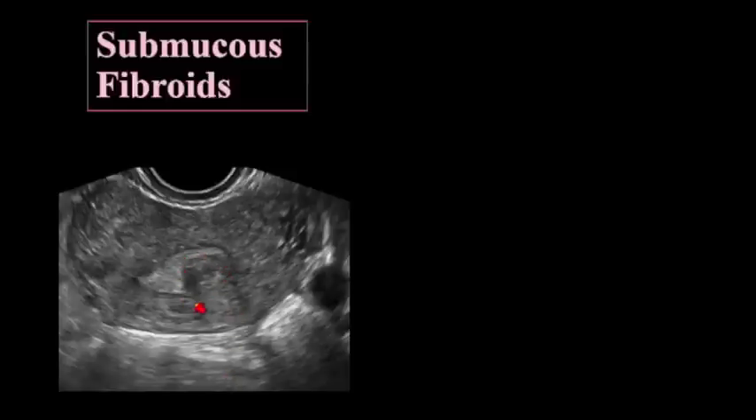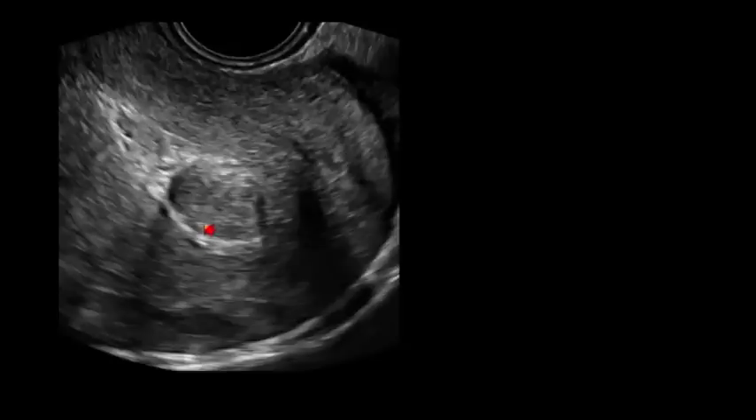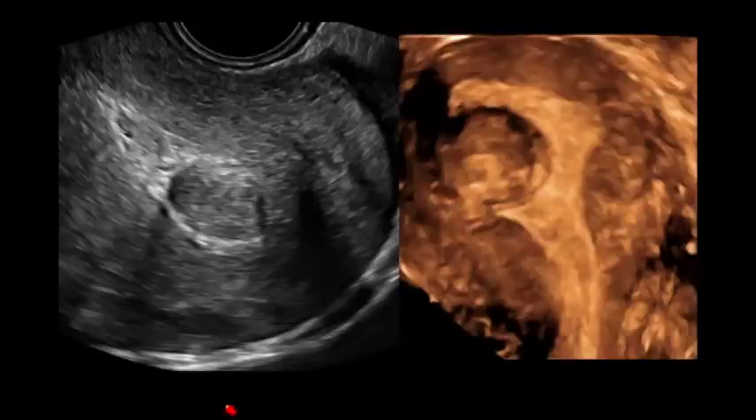Here's a submucosal fibroid. If you bring patients in after ovulation in the luteal phase of the cycle, the endometrium will be thick enough to act as a contrast and outline the fibroid, so you don't even need to put any fluid in. When patients come in for localization of fibroids and how much is submucosal, we have them come in the latter part of the cycle. Here's another fibroid — it looks completely intercavitary, but it's actually about 75% intercavitary. This is the picture the surgeon wants.